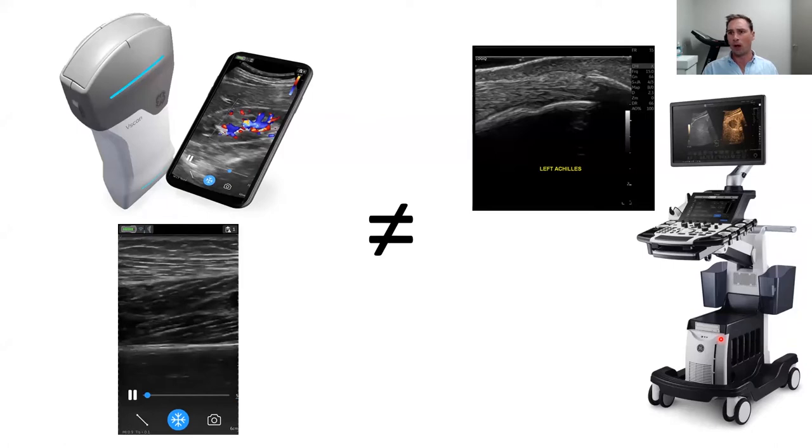I work out of two different practices. Although I have a cart-based machine, the portability of a handheld device — which I can take to a sporting field or local football club in my briefcase to training or a game — is a real advantage. We can assess injuries on the spot. Cart-based machines can be packed up but they're still cumbersome and heavy, not great to move around.